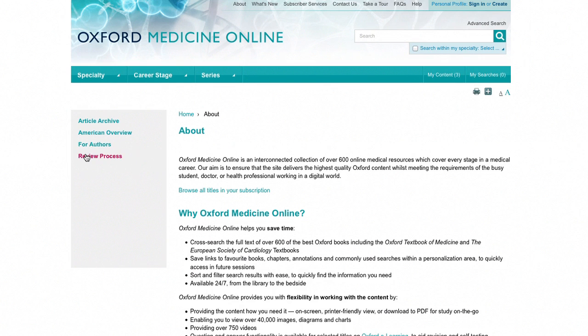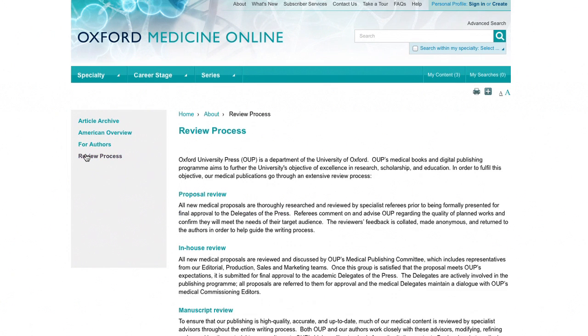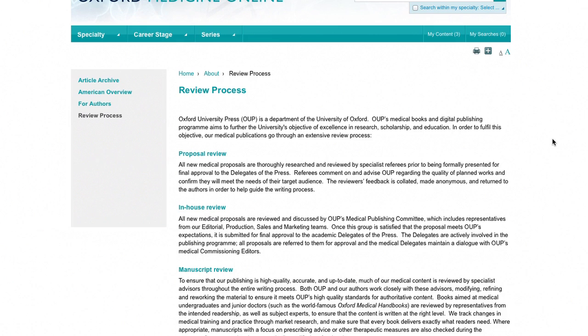Our medical group has a variety of content and all our content is high quality. We seek the best authors. Everything is vetted from proposal stage through several lines of review, and we also get content vetted during the manuscript process. We get the leaders in the field. I do check the authors, and they appear to be knowledgeable and authoritative.